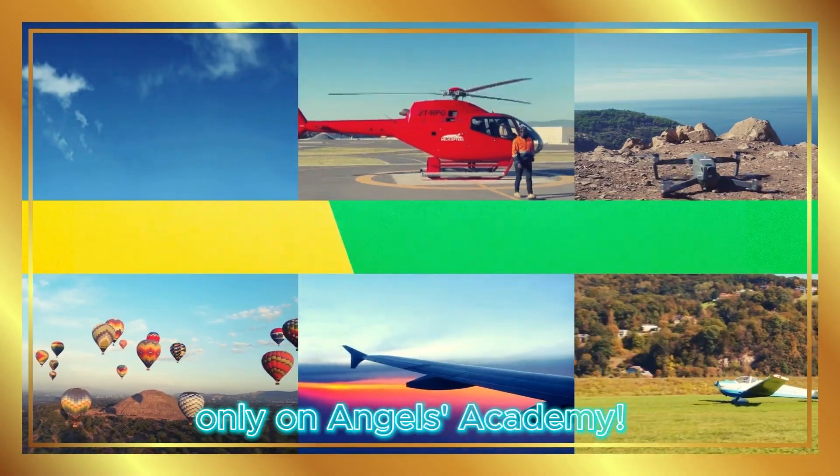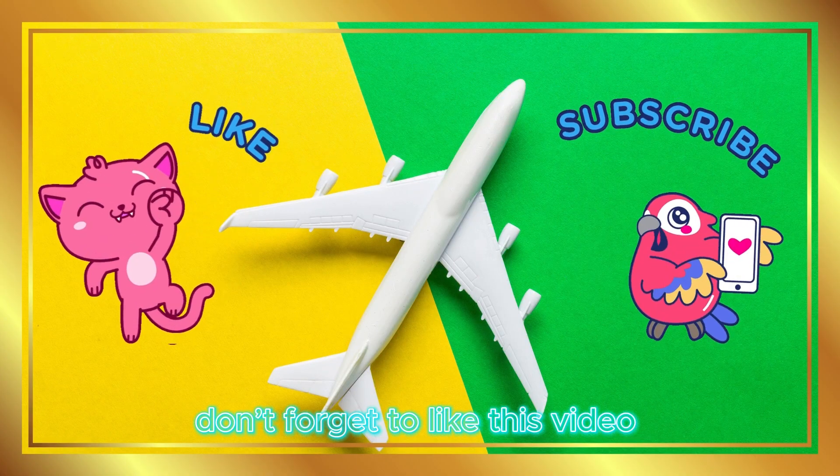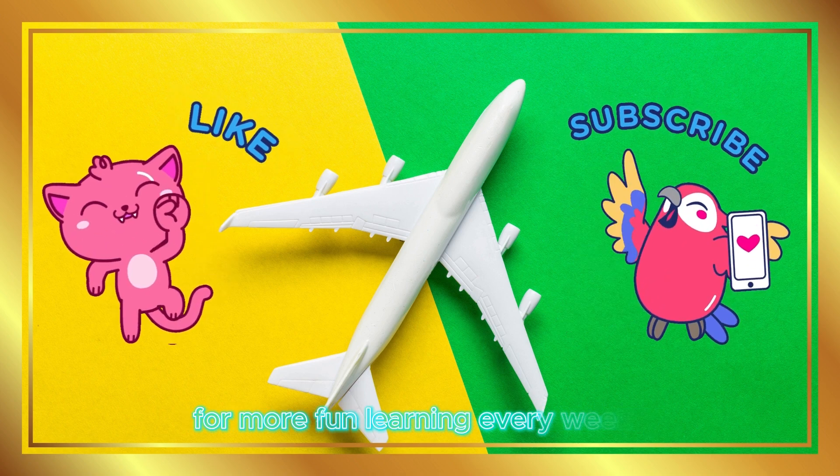Only on Angels Academy. But before we fly high, don't forget to like this video and subscribe to Angels Academy for more fun learning every week.